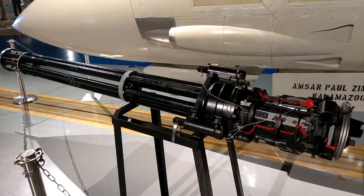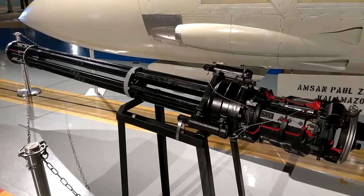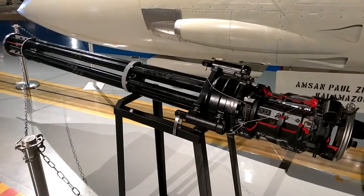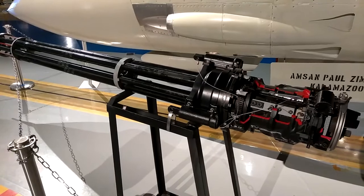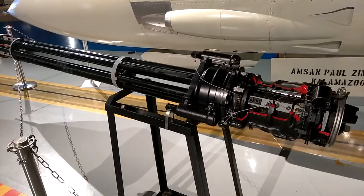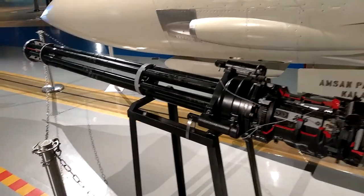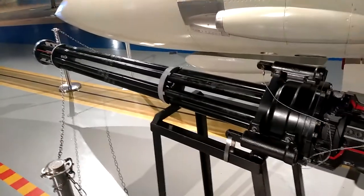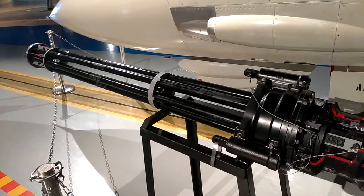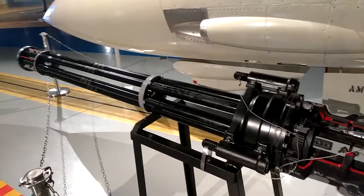The M61 Alpha 1 automatic gun is hydraulically driven. That's amusing — I never heard of hydraulic driven. Electric controlled, and can fire 50 millimeter series ammunition at 4,000 to 7,200 rounds per minute. As installed in Navy aircraft, the gun has a pilot selectable firing rate of either 4,000 to 6,000 rounds per minute. It was designed for air-to-ground or air gunnery missions.